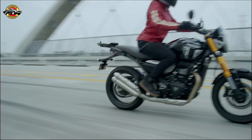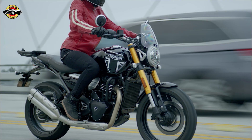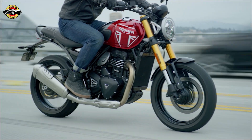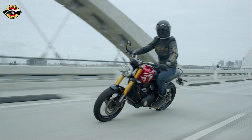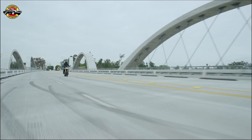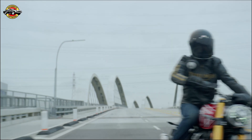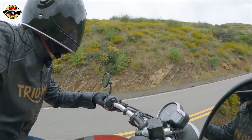While we're excited to share our riding experience with you, unfortunately we haven't had the chance to take the Speed 400 for a spin just yet. But rest assured, we'll keep you updated as soon as we do. In conclusion, the Triumph Speed 400 marks Triumph's entry into the competitive entry-level segment. With its impressive power, agile handling, and stylish design, it's poised to make a significant impact. Stay tuned for more updates and don't miss your chance to experience the thrill of the Speed 400.